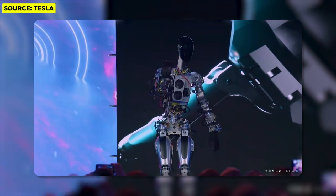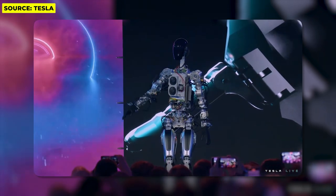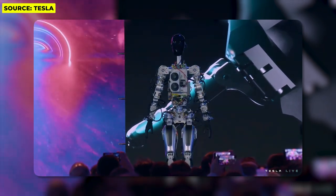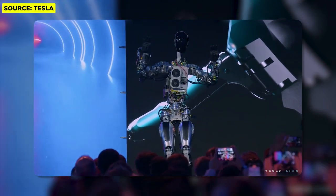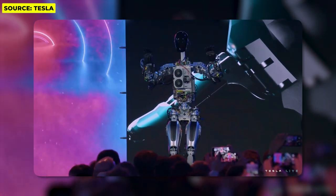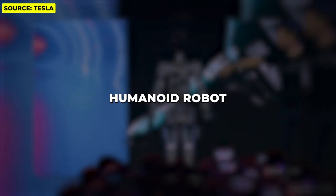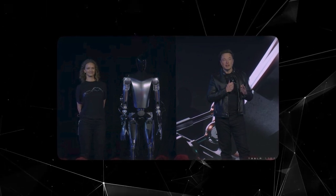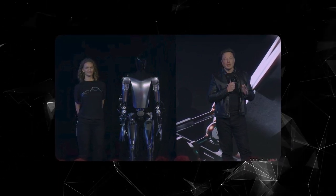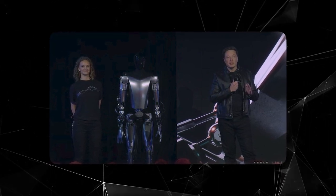While still in the early stages of development, Tesla has already showcased some preliminary prototypes of Optimus in action at events. These early models have demonstrated abilities like waving to crowds, carrying boxes across rooms, watering plants, and walking short distances without losing balance. Although limited in scope, these initial demos provide a small glimpse into the future functional potential of the platform. The building blocks are taking shape, with foundational AI for perception, initial mobility skills, and basic manipulation capabilities emerging.